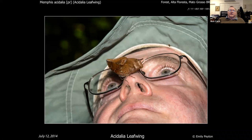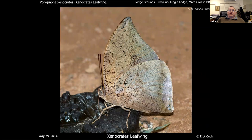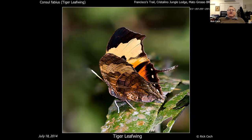It's surprisingly difficult to identify a leafwing that's perched on the end of your nose, and I'm only glad I had trimmed my nose hair that morning. This is one of my favorites: the xenocrates leafwing, which really looks like a dead leaf — not a very common one. They also have some fancy ones like the tiger leafwing, which isn't shaped like most leafwings and on top looks almost like a monarch. Underneath it's very, very shapely.